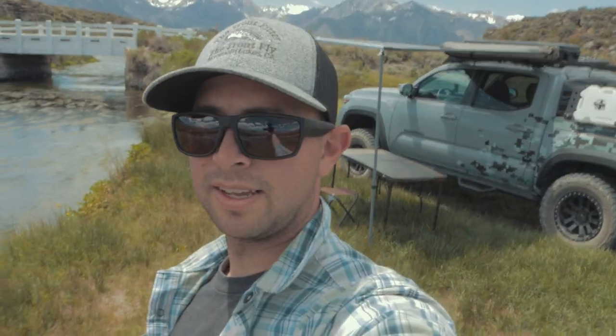Alright hey guys, so we are at last night's camp spot right here on the beautiful river. Check this out. We finished up a long hard day of fishing yesterday and it got pretty dark really fast, so I kind of had to scurry to find a spot to post up for the night — and this is what I figured out. I just mobbed in here.